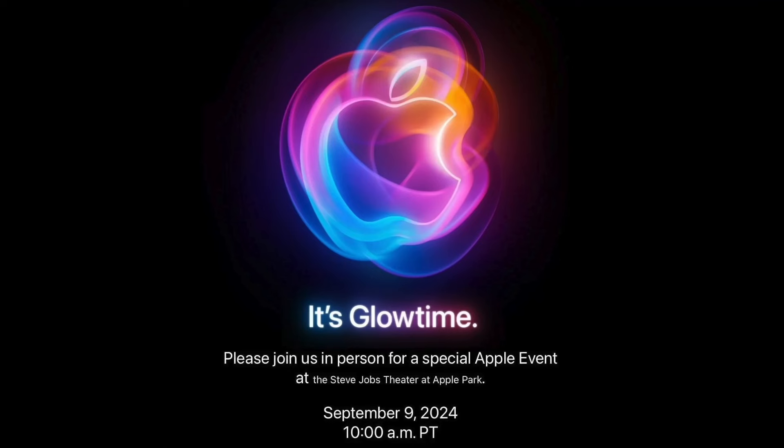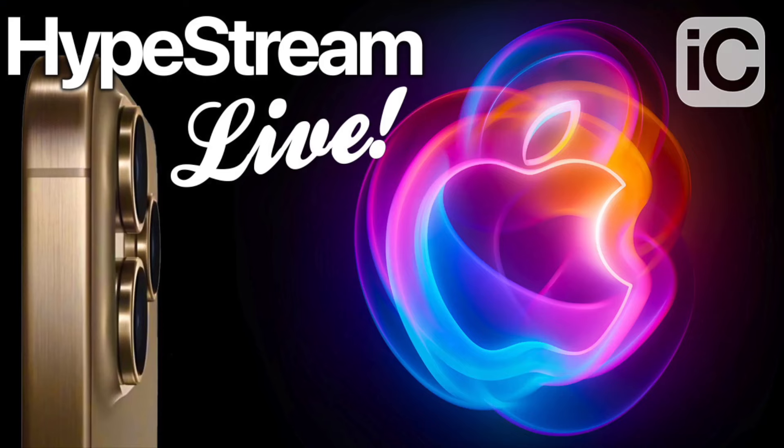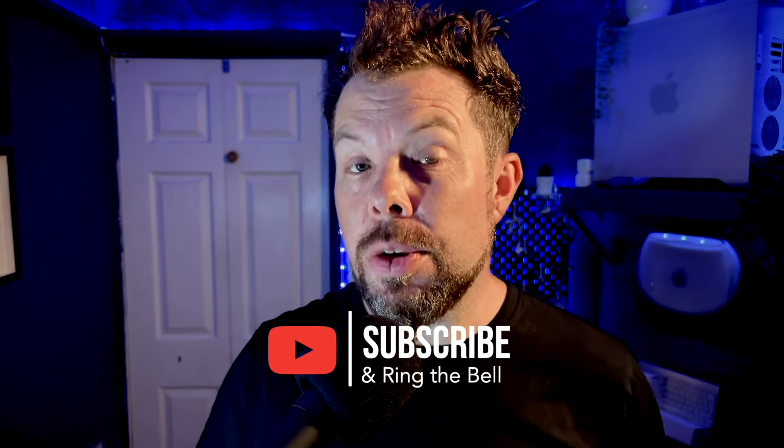We're just hours away from Apple's Glowtime event and the info just keeps coming, this time focused on the Apple Watch and Apple Intelligence. Let's do a quick rundown of the whole event, just for good measure. Don't forget I'll be streaming for an hour before and after the event, so come and join me for the live fun. Subscribe and hit the bell now and it'll probably tell you when it's happening.